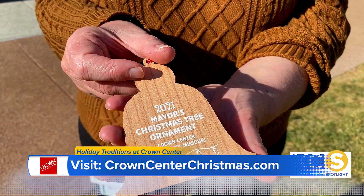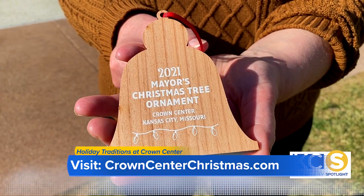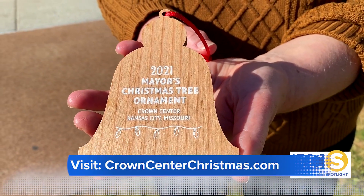Designed by Hallmark artist Krista Couch, it sells for $15.95 plus tax. It's a fun thing to hang on your Christmas tree, and we have a few of the prior years available as well.